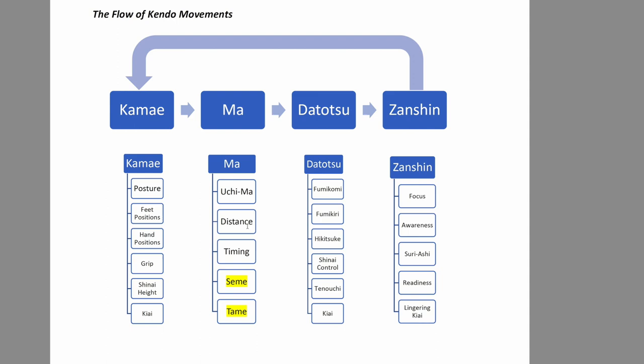Up to sandan level, you need to know uchima — your striking distance. Timing is also important. At shodan and nidan level, you're still learning timing; at sandan, you've got to know when to strike. That timing includes datotsu as well — ma is also about when to execute datotsu. Seme and tame come in at fourth dan and fifth dan. Tame is from sixth dan if I have to categorize it. So don't worry about tame and seme at this very stage.